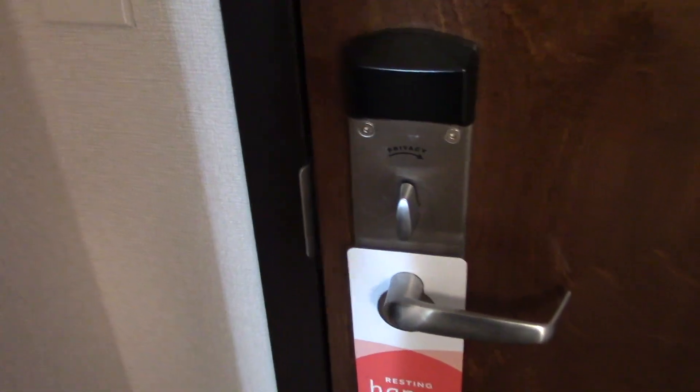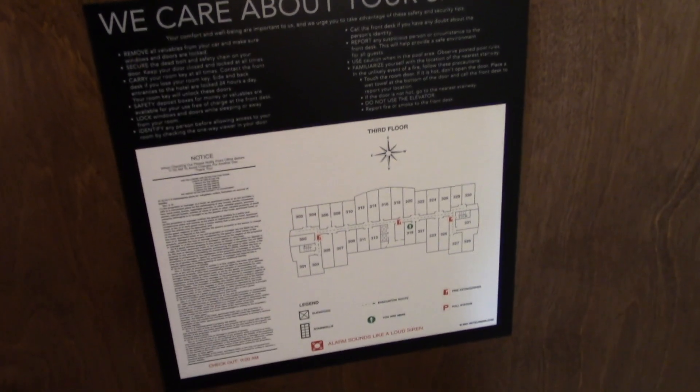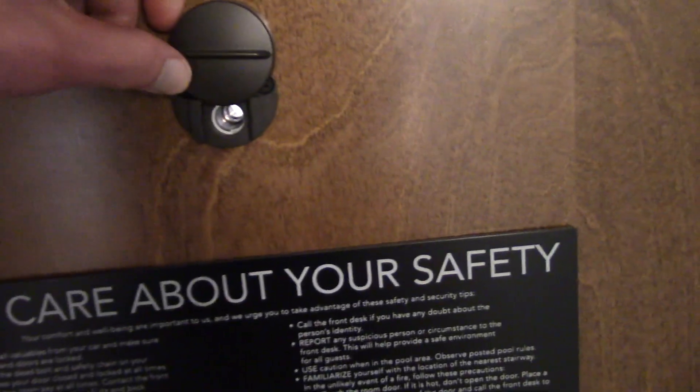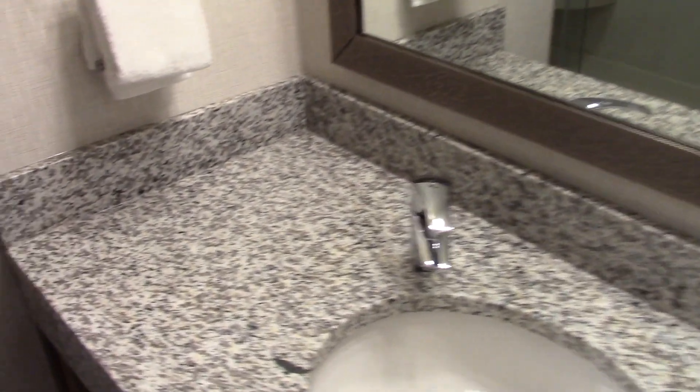Starting with security features, you have a deadbolt and a latch. Fire map and a peephole. Here's the washroom — nice sink counter space, towels underneath, and a hair dryer.